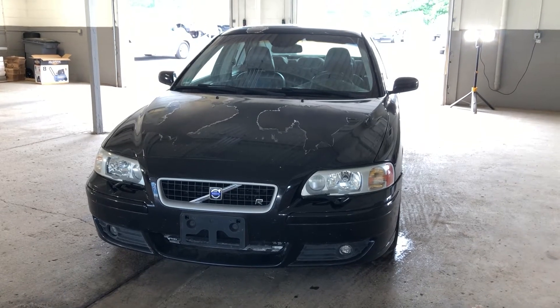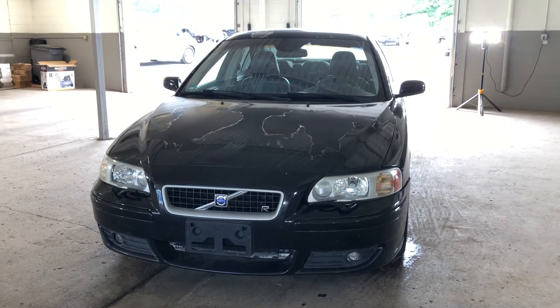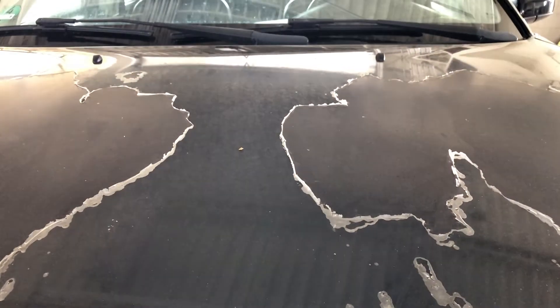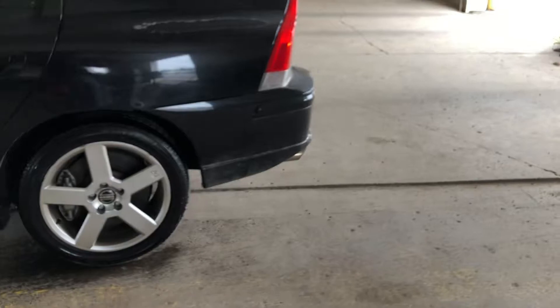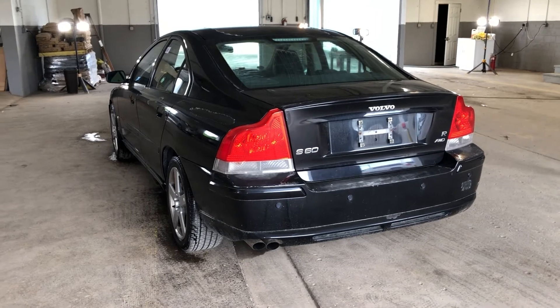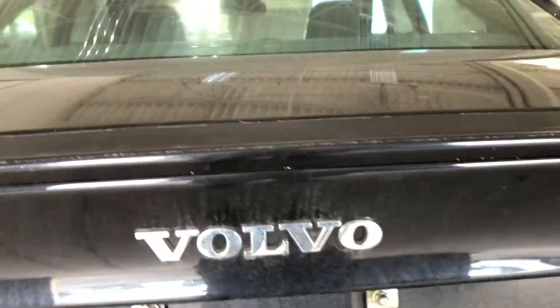Volvo might never have been a paragon of dramatic and exciting styling, but damn, this thing looks good. Yes, I know this particular S60R is not in decent shape — ignore the paint issues. The hood is normal. Volvo clear coat is shit. It might not be flashy, but I think the badge and design of this car make it into the perfect luxury sleeper. Subtlety is the name of the game with sleek, elegant body lines flowing into the taillights.